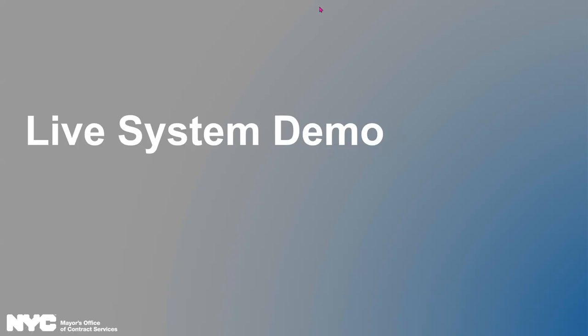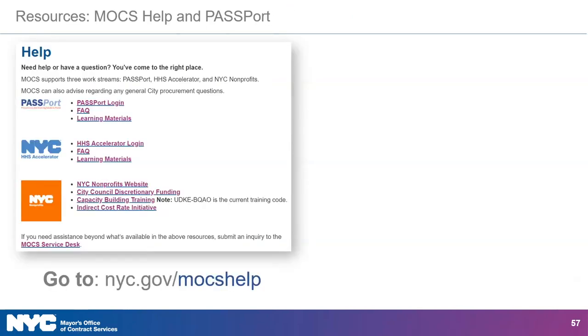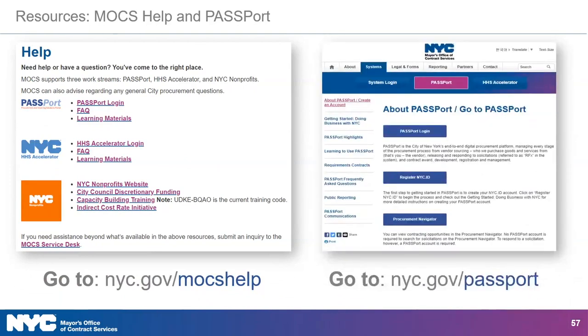Thank you, Fatima. The two major websites you can use to get information about MOCS and Passport are the MOCS Help page, nyc.gov/MOCShelp, and the Passport page, nyc.gov/passport. These two pages will allow you to access everything you need regarding Passport, especially the resources that we will be reviewing today.